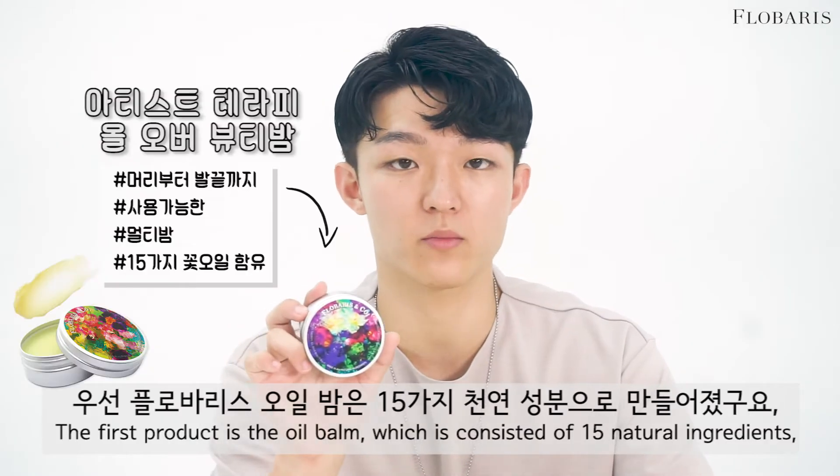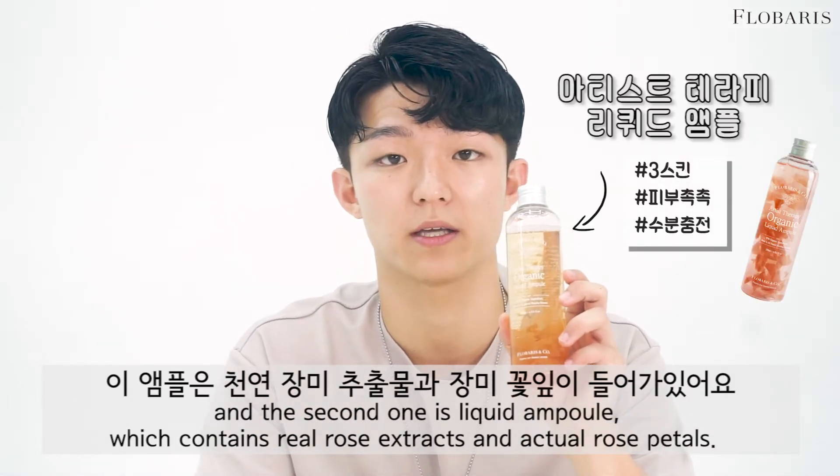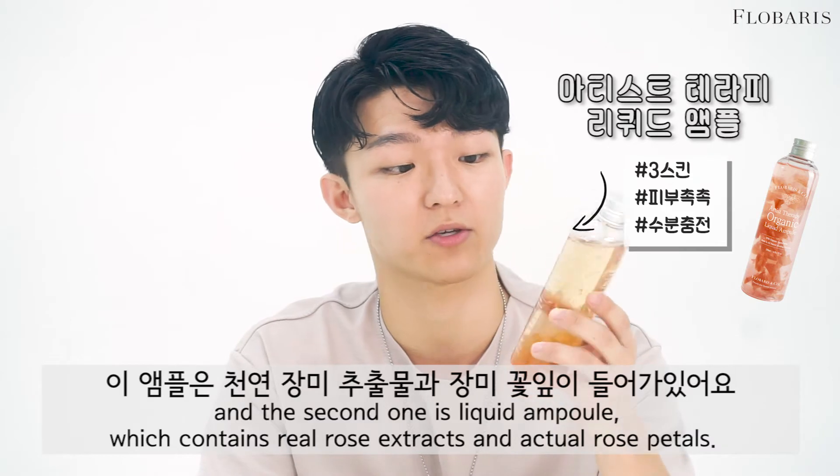The first product is the oil balm, which consists of 15 natural ingredients, and the second one is a liquid ampoule which contains real rose oil extracts and actual rose petals.